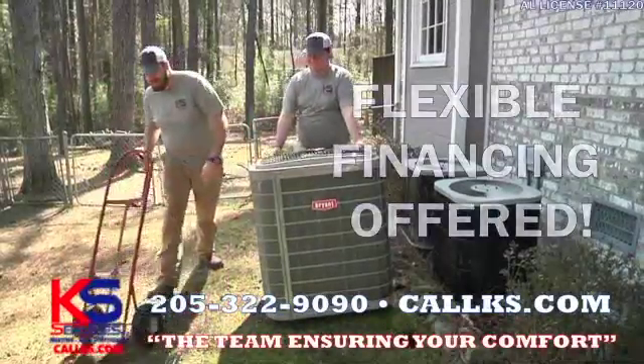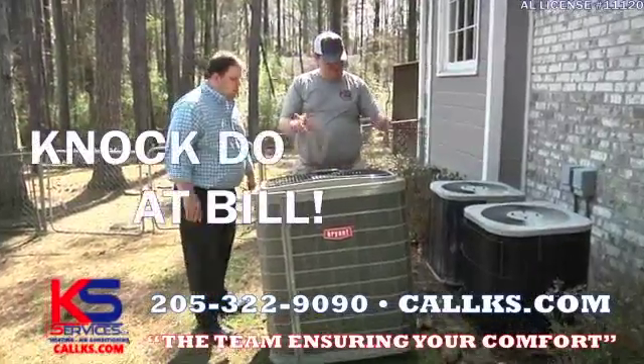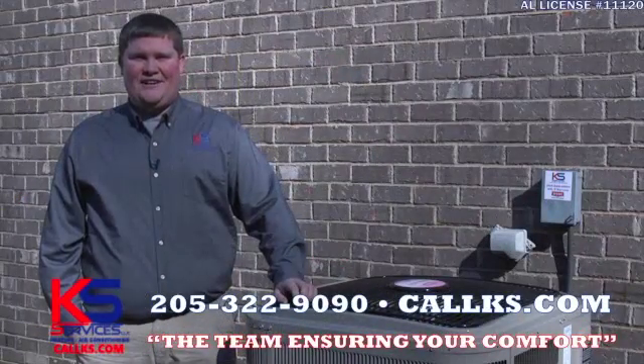With our flexible financing, you can literally pick your payment. We may even be able to help you knock down that utility bill a bit. KS Heating & Air, the team ensuring your comfort.